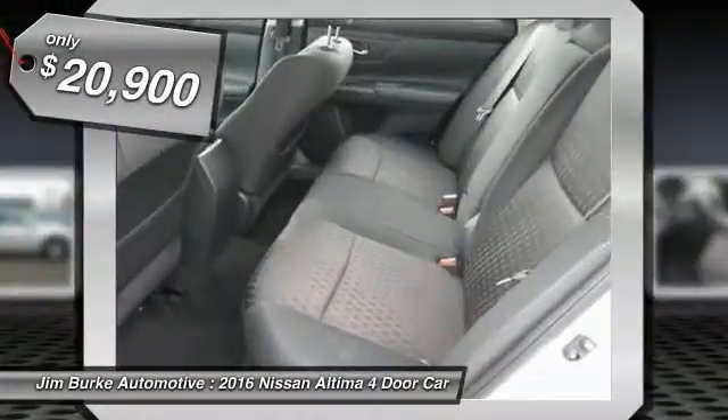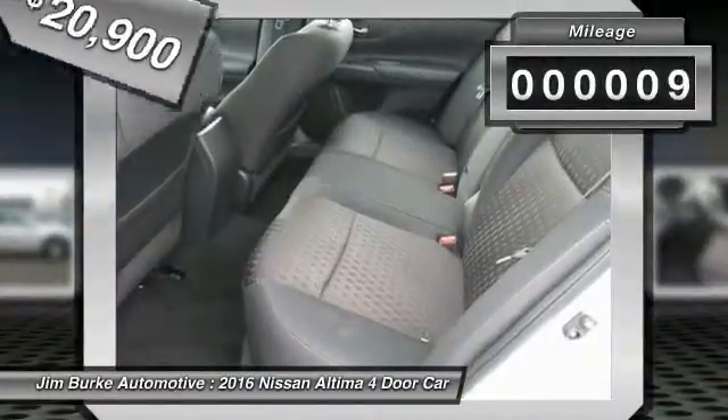It is priced below $25,000, and this vehicle has less than 100 miles.